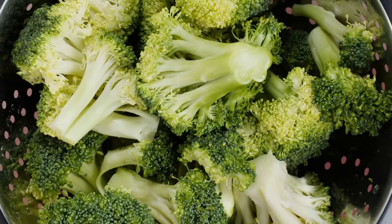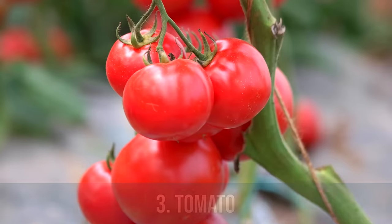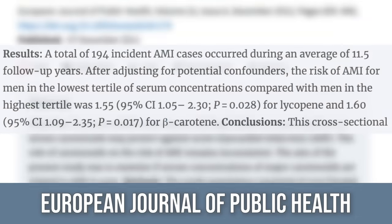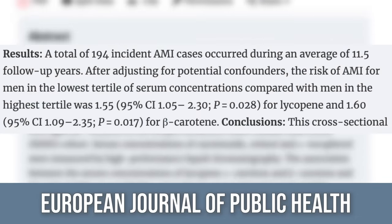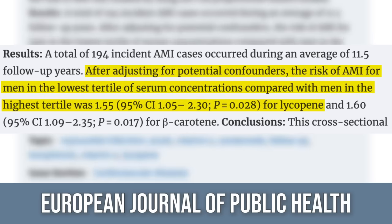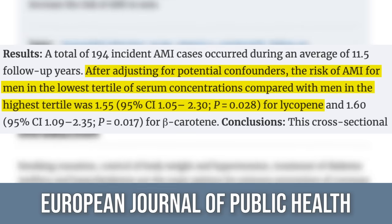Sulforaphane increases your body's ability to neutralize free radicals naturally. This third and final one is super interesting because you can add it in really easily — we're talking about lycopene from tomatoes. Raw tomatoes don't always work well for people; I recommend you stew them or make a tomato sauce. The European Journal of Public Health published a paper looking at over 1,000 men over 11 and a half years. Out of 1,031 men, 194 ended up having myocardial infarctions over that period — and all 194 ended up having some kind of low level of serum lycopene and beta carotene.